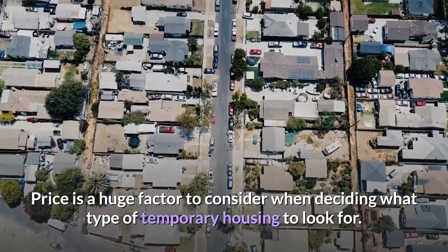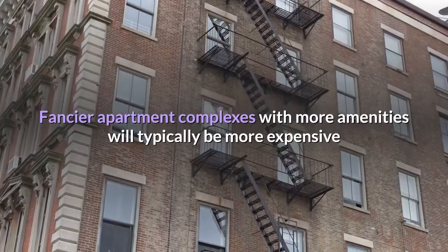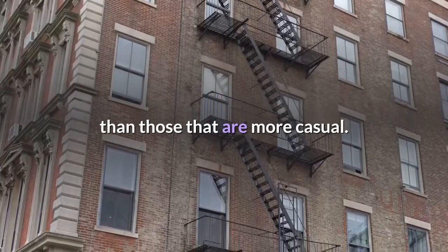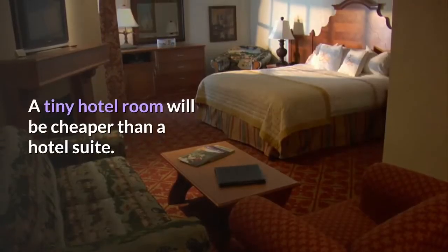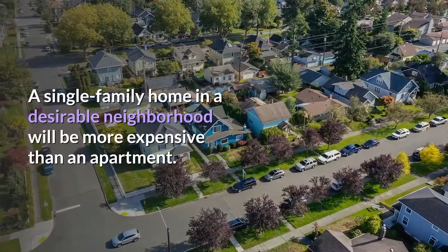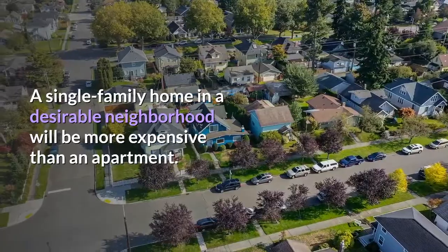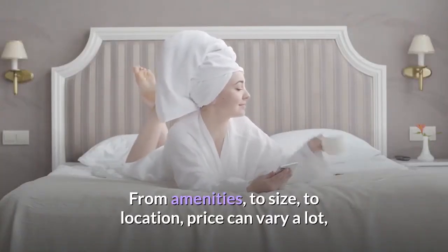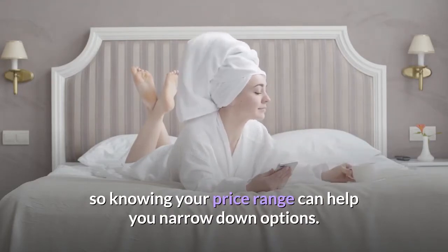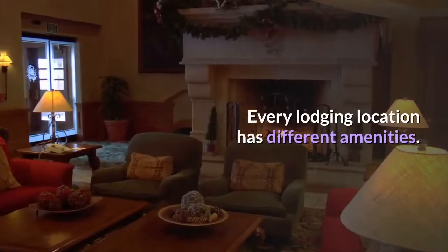Price is a huge factor to consider when deciding what type of temporary housing to look for. Fancier apartment complexes with more amenities will typically be more expensive than those that are more casual. A tiny hotel room will be cheaper than a hotel suite, and a single-family home in a desirable neighborhood will be more expensive than an apartment. From amenities to size to location, price can vary a lot, so knowing your price range can help you narrow down options.